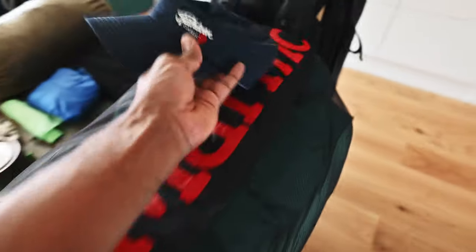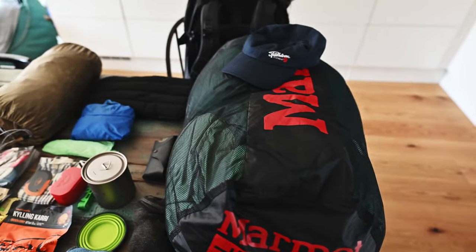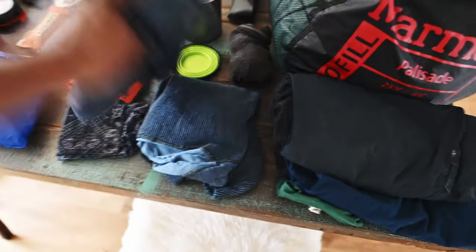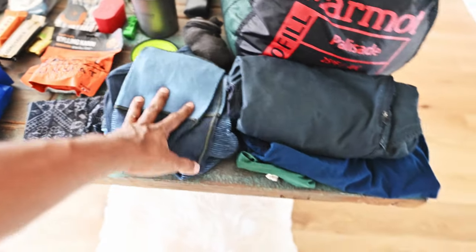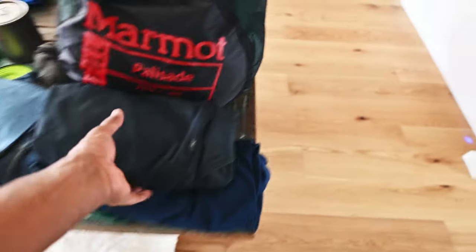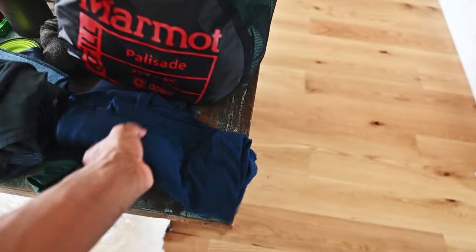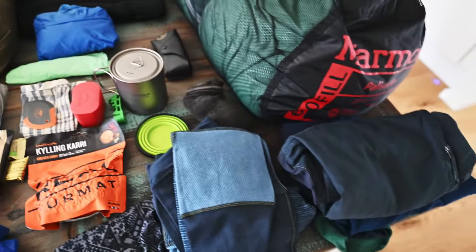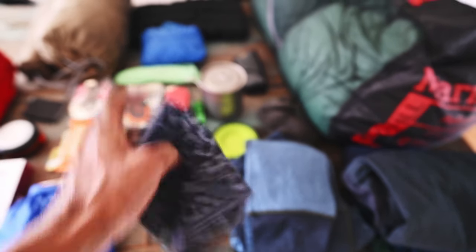I'm taking the sun hat for sure to keep the sun out of my face if it gets really sunny. For clothes, I'm going to take my thermals in case it gets cold at night — these will also be my pajamas for two nights. I'll be wearing Fjallraven trekking trousers, and I'm thinking I'll take about two extra t-shirts — one regular t-shirt and one long sleeve — to have options. It's only three days so I'll just make do with that. I'm also taking my buff just in case it gets a bit chilly.